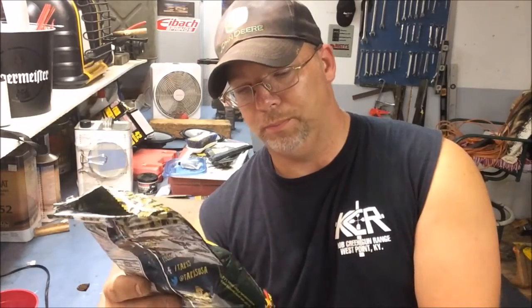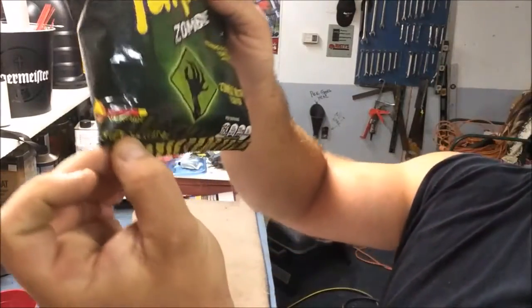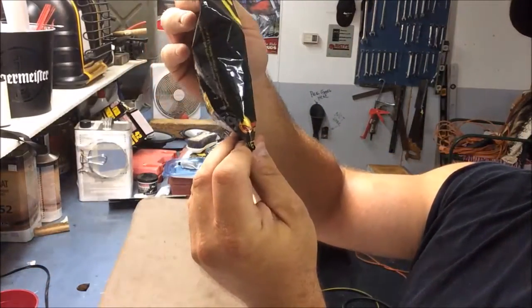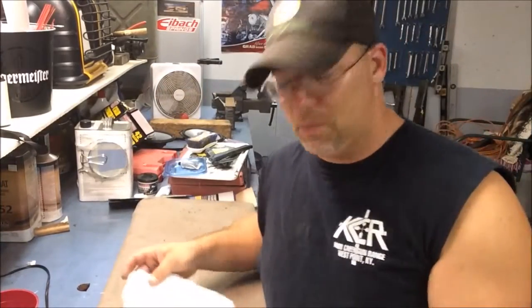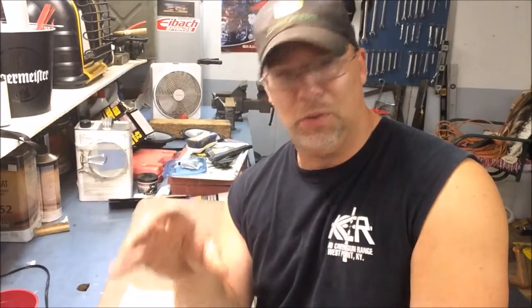There's a heat scale on the bag. They're saying it's damn near very hot. I wouldn't say they're bad hot — it's just the overpowering cucumber funk that you get from these things.